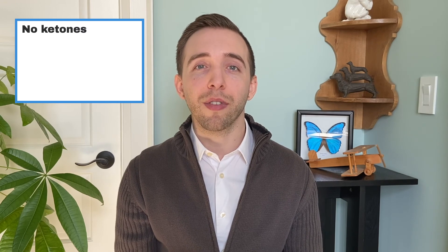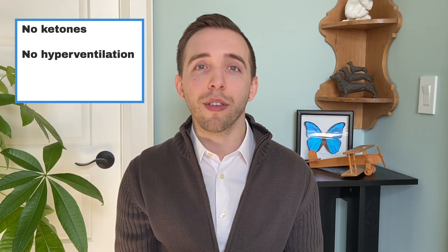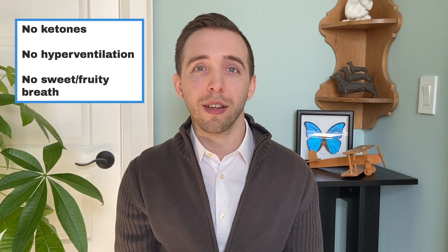The symptoms are the same as DKA, including thirst, dehydration, confusion, coma, and death. But since there are no ketones, the person does not hyperventilate, nor does their breath smell sweet or fruity. Remember, they still need to go to the hospital immediately to be treated.